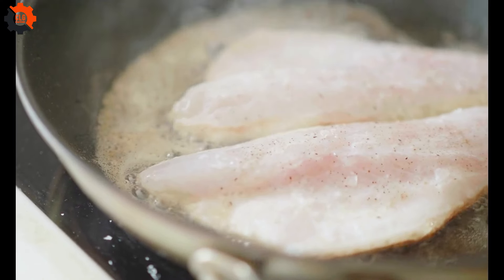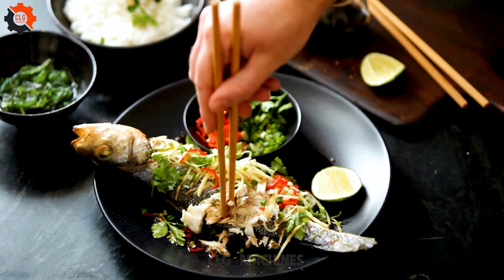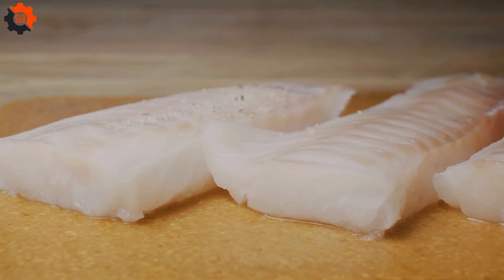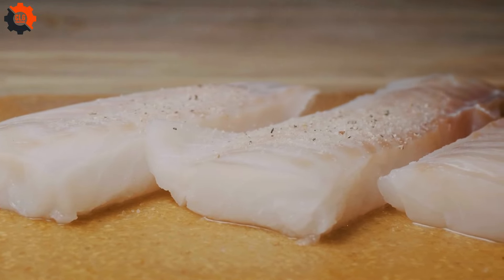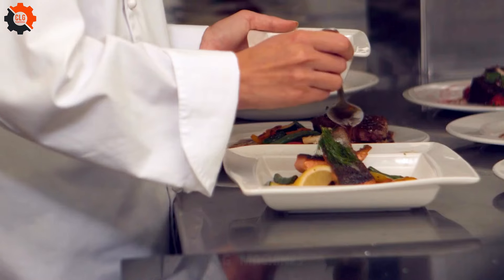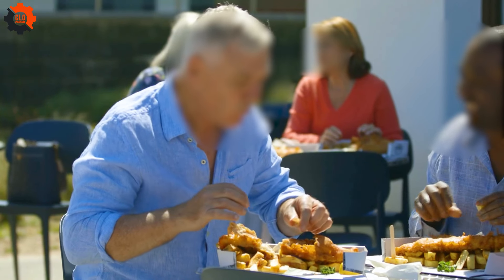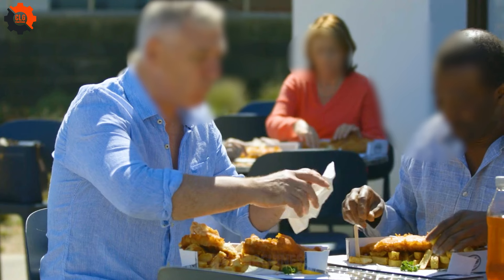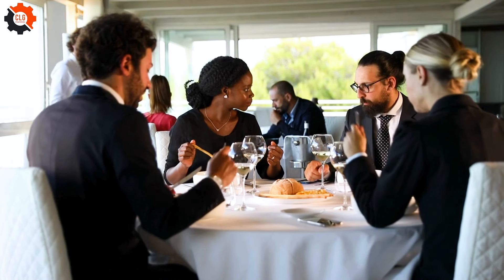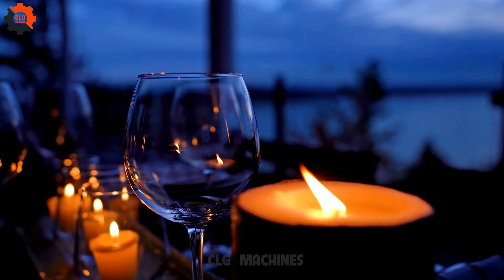Demand for American sea bass is spreading to Europe and Asia, where affluent diners seek exotic, high-quality seafood options. American sea bass is known for its versatility as it can be prepared in various ways, from grilling and pan-searing to poaching and baking, allowing for various menu styles. Combining unique taste, exclusivity, health benefits, sustainability, global demand, and culinary versatility has resulted in high demand for American sea bass in luxury markets worldwide, particularly in upscale restaurants in the United States, Europe, and Asia.